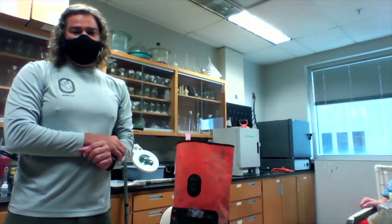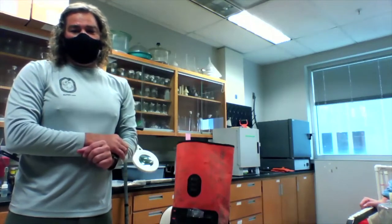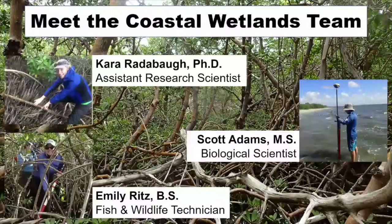I'm joined in the lab today by Savannah Hearn, who's a Fish and Wildlife Technician. We also have on the call Dr. Kara Radabaugh, who's an Assistant Research Scientist with the program. Scott Adams is our Biological Scientist — he is out in the field today and we're hoping to maybe get a check-in with him, but we're not sure if the technology will work. Another key team member is Emily Ritz, who is another Fish and Wildlife Technician in the program. Savannah and I are wearing masks because we're in close quarters and need to follow all of our safety guidance.